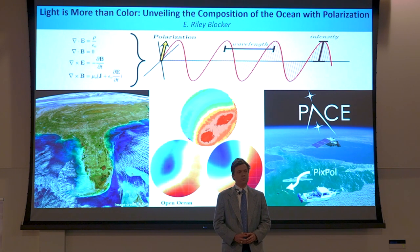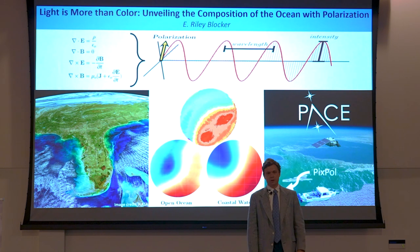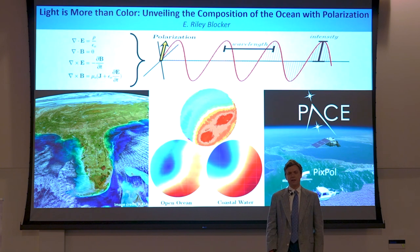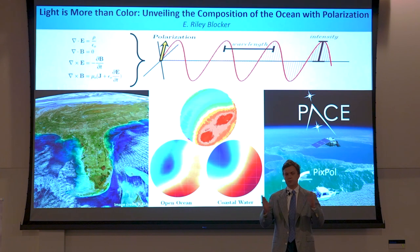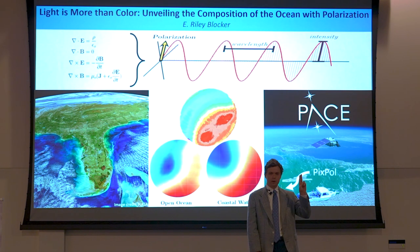But there are other properties of light besides color. James Maxwell succeeded in unifying the experiences of his time into a single set of equations, through which it was found that light behaves as a wave. Here we can see peaks. The height of these peaks is related to intensity. The distance between two of these peaks is wavelength, and the direction these peaks point — whether up and down, side to side, or any direction in between — is polarization.